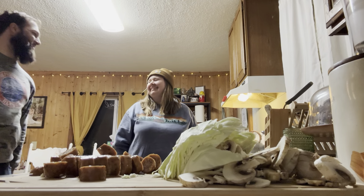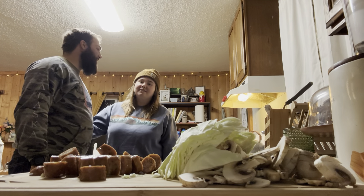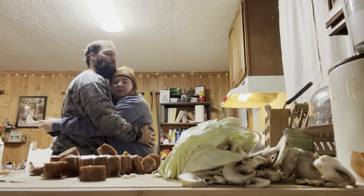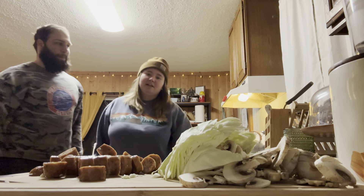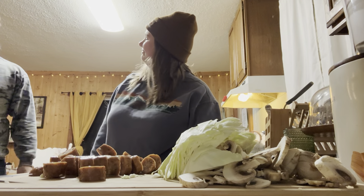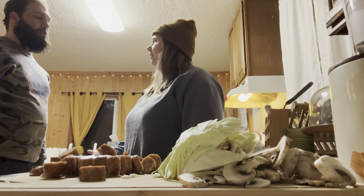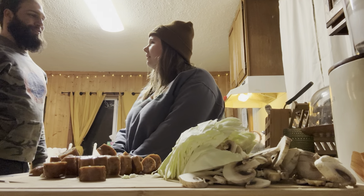I can't even turn the water on for our shower. He turns the water on for our shower and I don't remember which side's hot and cold. You take such good care of me.